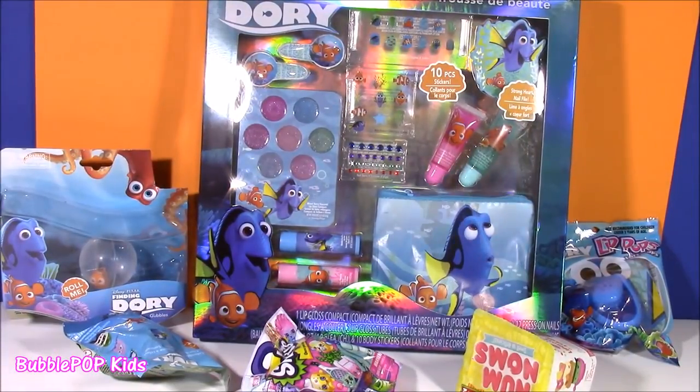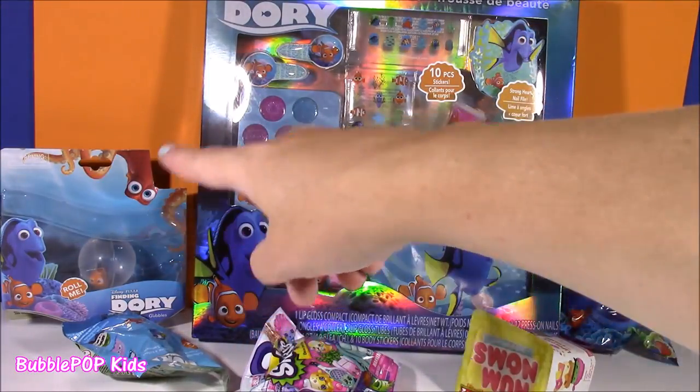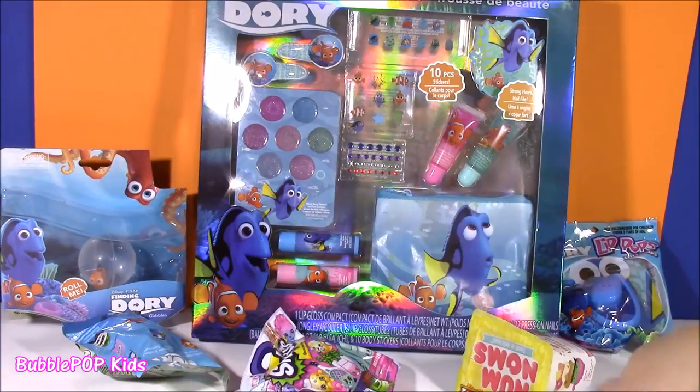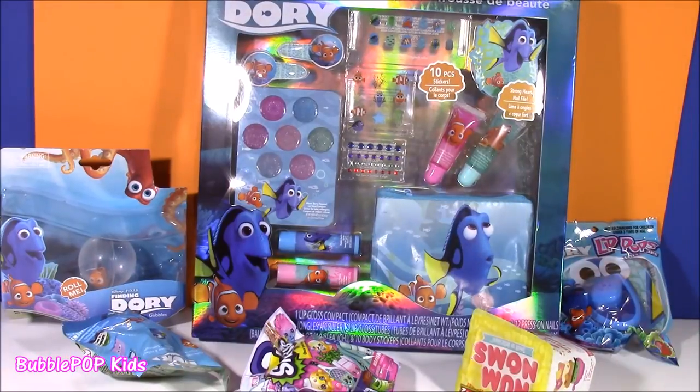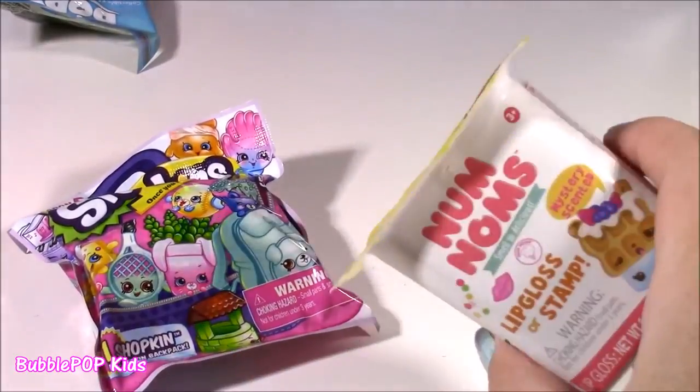If you look in front of me, you will notice we have a table filled with Finding Dory stuff. We have a beauty set, a cute little gobble ball, some blind bags, candy, and a couple extras — we have Season 5 Shopkins and a Num Noms.